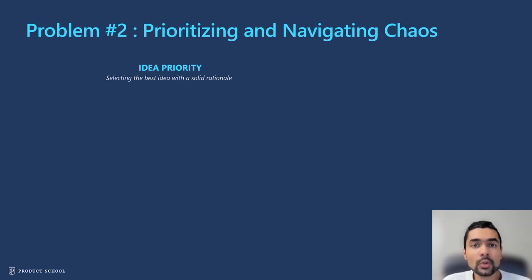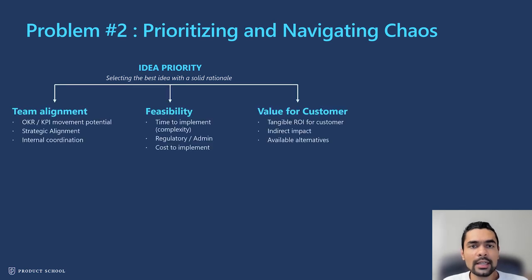The next challenge is: how do I select the best idea with a solid rationale? This challenge is about prioritizing and navigating the chaos around the organization. I have a three-pronged approach for prioritizing ideas that is generally exhaustive, though it may need to be tuned depending on context — you might want to give more weight to one bucket versus another. But these three buckets will broadly cover the array of problems you deal with.